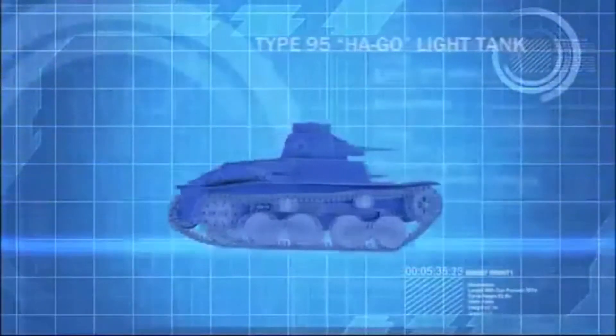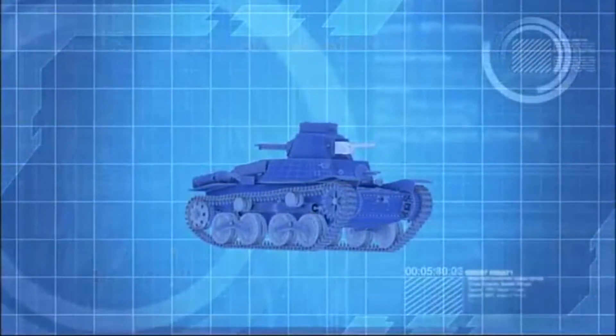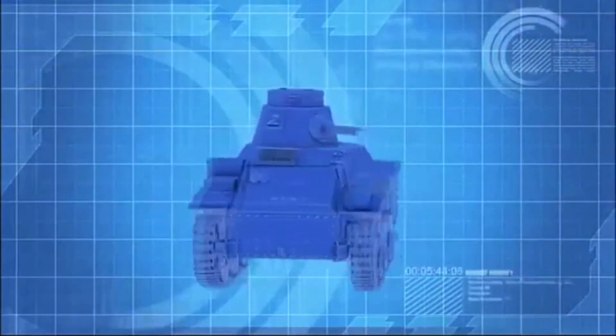The Hago light tank, armed with a 37-millimeter main gun, should prove no match for the medium Sherman M4 in a straight fight.